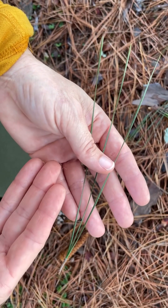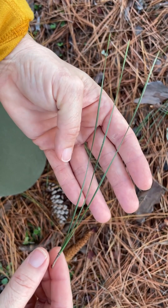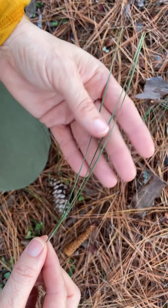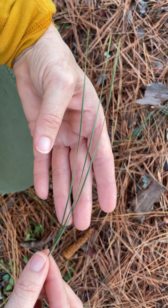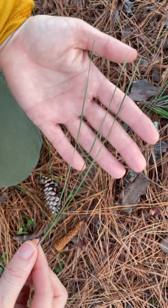The needles are another key identifying feature. Loblolly pine, Pinus taeda, has needles in bundles of three per fascicle — the fascicle being the bundle — and occasionally you might see two, but they're almost always in bundles of three for this species. They're of a medium length, usually about seven to ten inches long. They're longer than many of our other pines like sand pine, short leaf pine, and spruce pine, but shorter than long leaf pine.